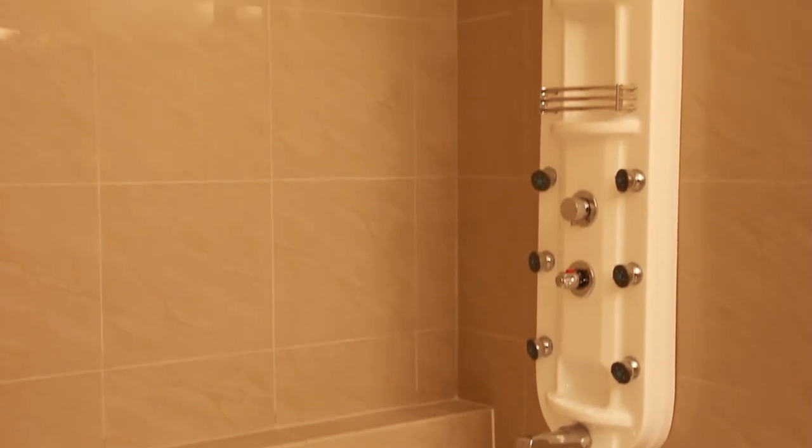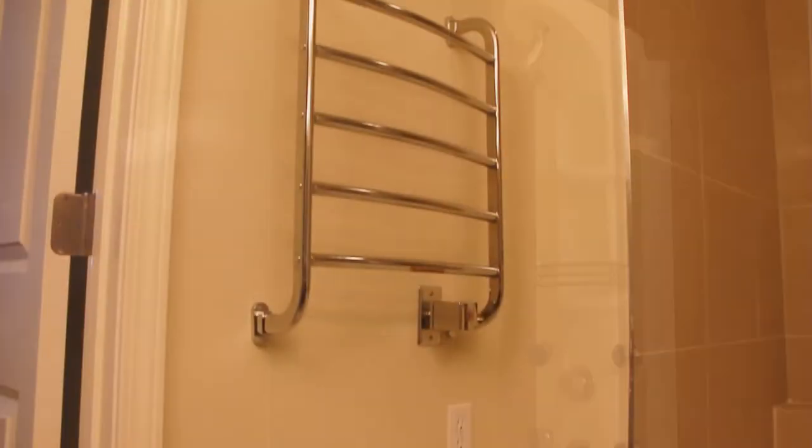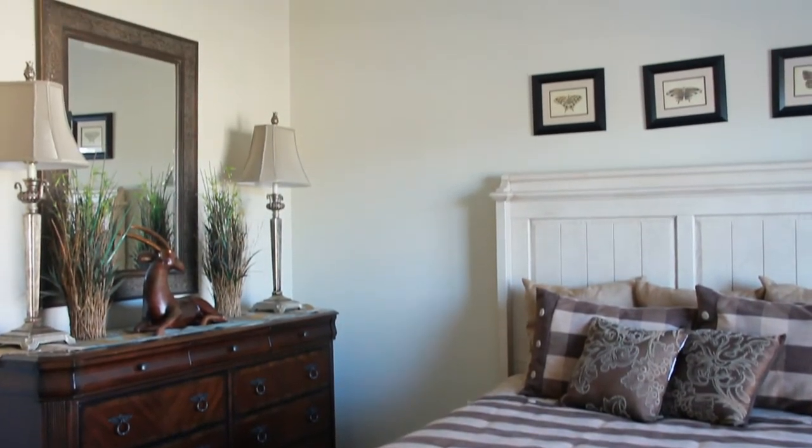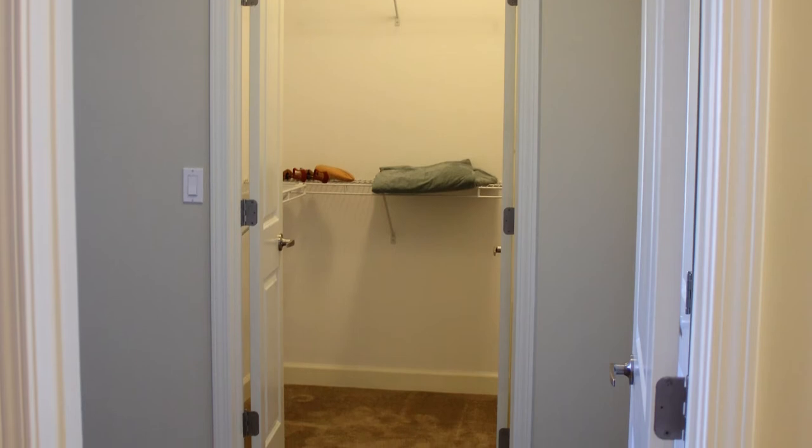The opulent six-head shower tower is standard, along with towel warmer racks. The guest bedroom features an equally large walk-in closet with similar features in the adjoining bathroom.